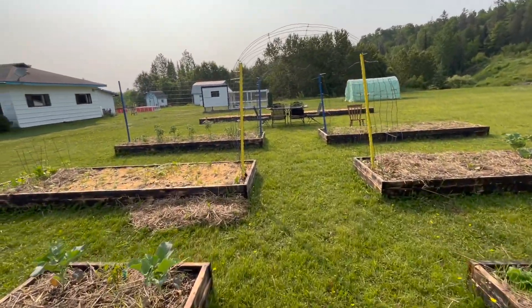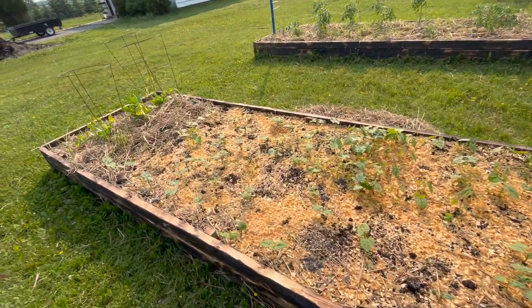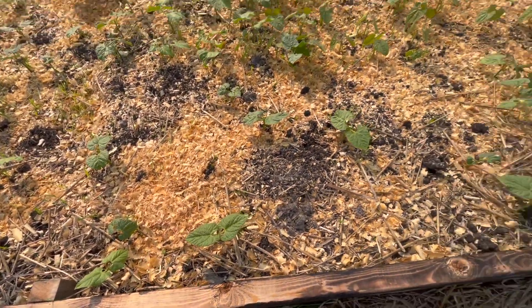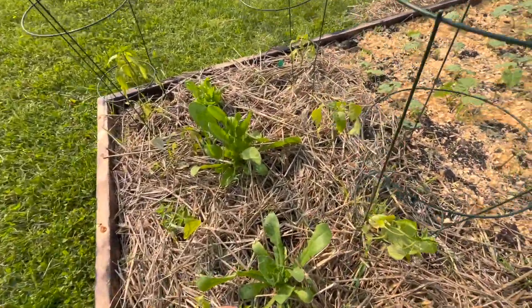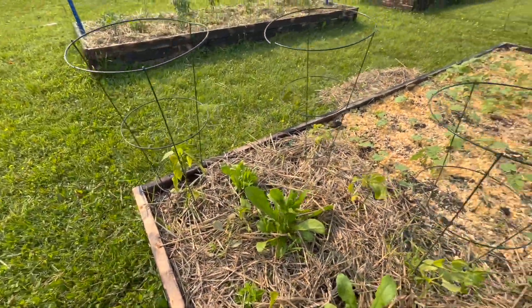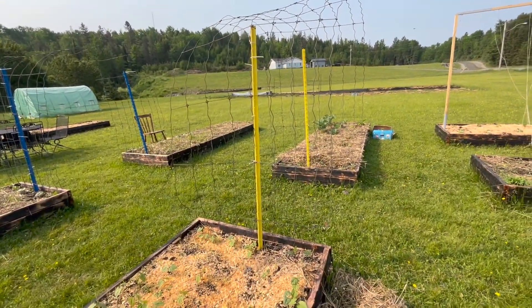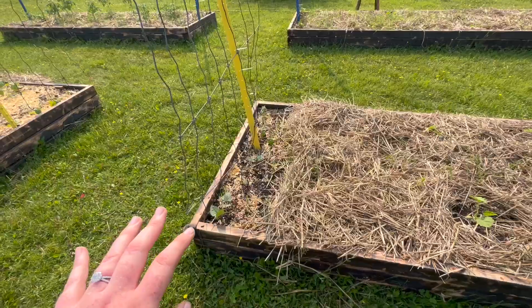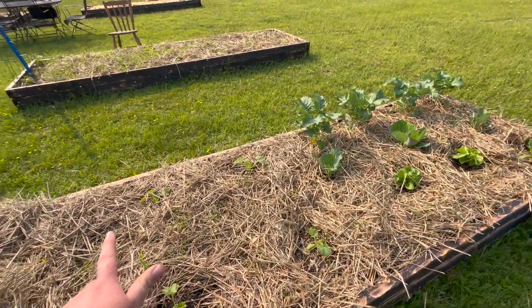Over here we planted all these beans which are looking so, so good — these are all the bush beans, and then we have some runners over there. We have some more calendula here, almost ready to open. I have the Black Knight runner beans planted here, which are going to look so pretty because they have hot pink flowers. There are some more runner beans and a couple of squash in here too.